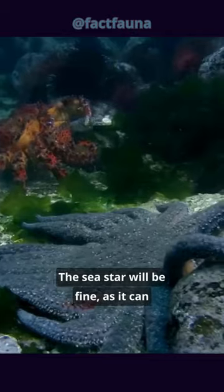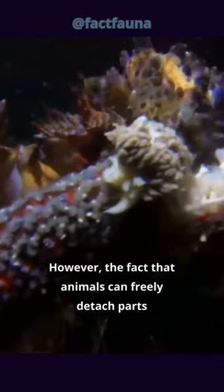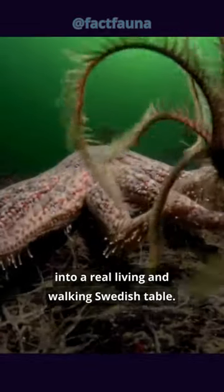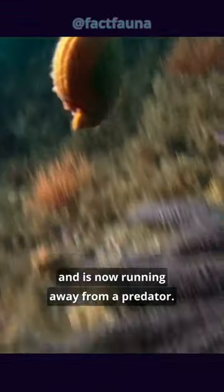The sea star will be fine as it can easily regenerate its lost limbs and continue to live. However, the fact that animals can freely detach parts from it and allow it to survive turns it into a real living and walking Swedish table. Smaller creatures run away from the starfish — a spectacle that seems like it escaped from a Disney cartoon, running away from a predator.